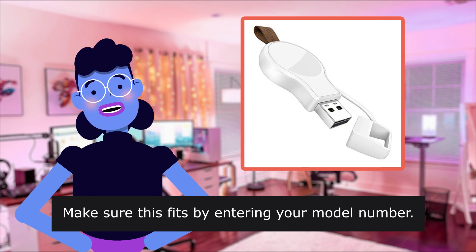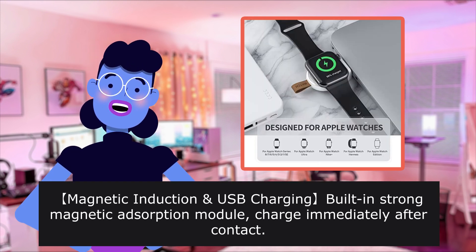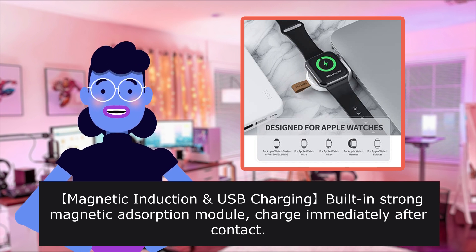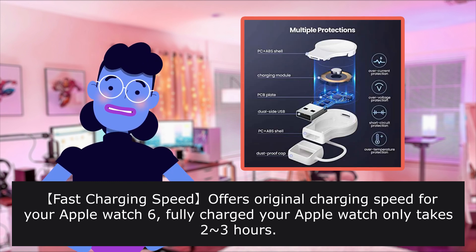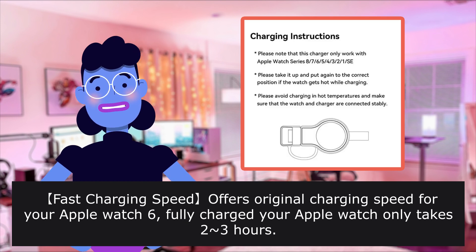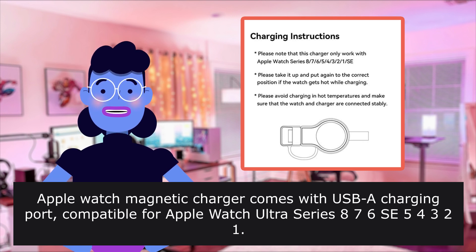Make sure this fits by entering your model number. Magnetic induction USB charging with strong magnetic adsorption module — charge immediately after contact. Fast charging speed offers original charging speed for your Apple Watch 6. Fully charged, your Apple Watch only takes about 2 to 3 hours. Comes with USB-A charging port.